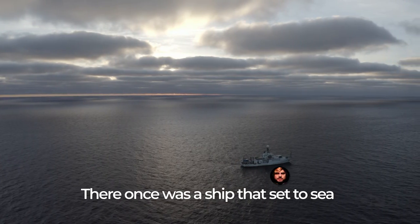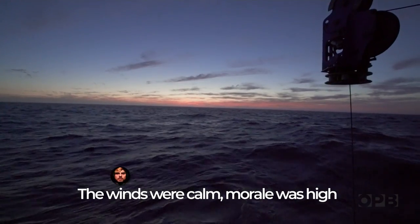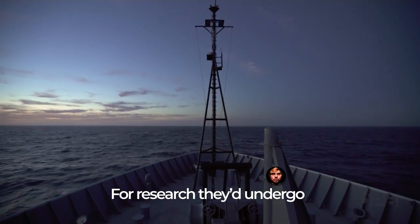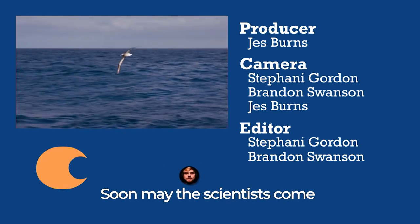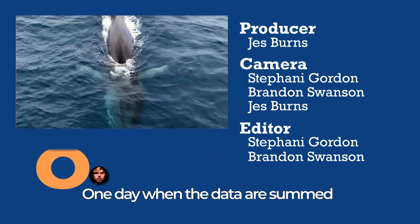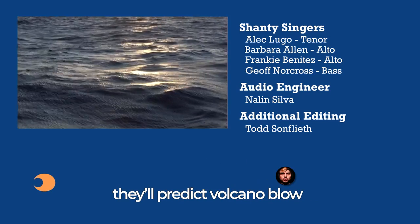There once was a ship that set to sea, and the name of the ship was the Tommy Tommy. The winds were calm, morale was high for research they'd undergo. Soon may the scientists come to study the seamount of Oregon. One day when the data are summed, they'll predict volcano glow.